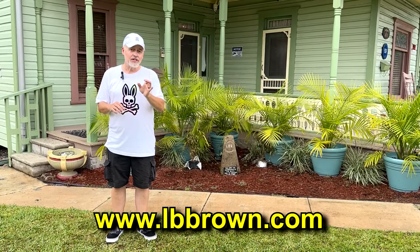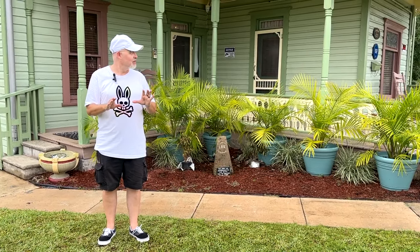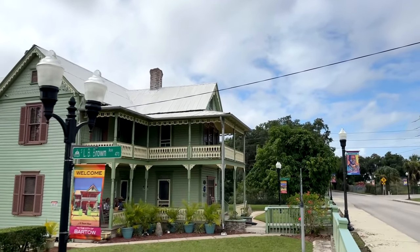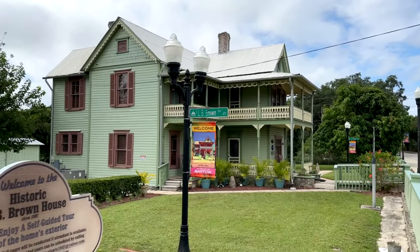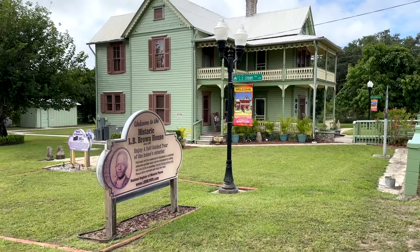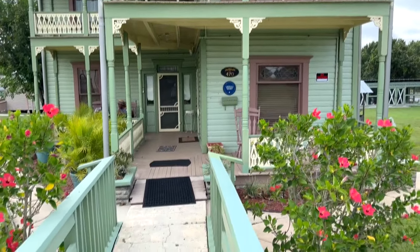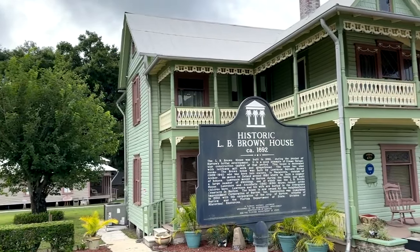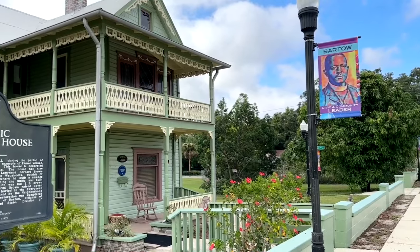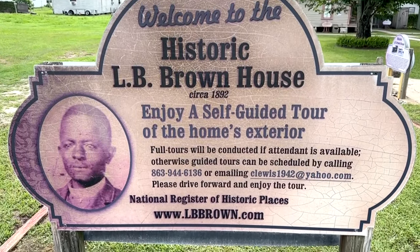We're going to go inside and give you just a brief little look at some of the stuff you can experience. We're not going to show you everything because we want you to be surprised when you come here, but come on inside the historic L.B. Brown House with us. This house is probably as significant historically to the United States as it is to Bartow. It's an incredible home that Lawrence Bernard Brown designed and built. He was born into slavery in 1856, and when the Civil War ended he educated himself on building practices and different businesses. It's a really incredible story.